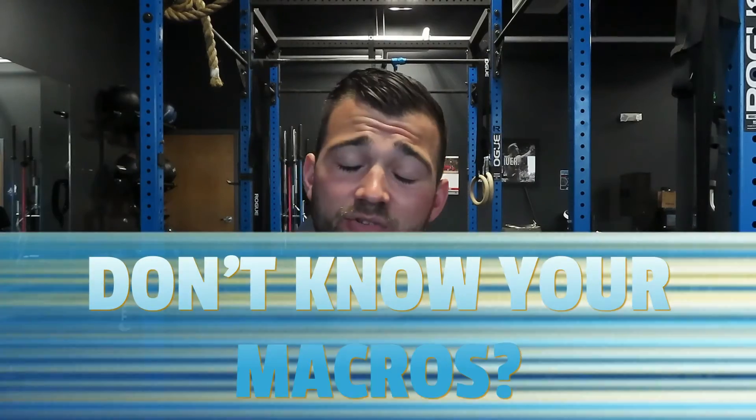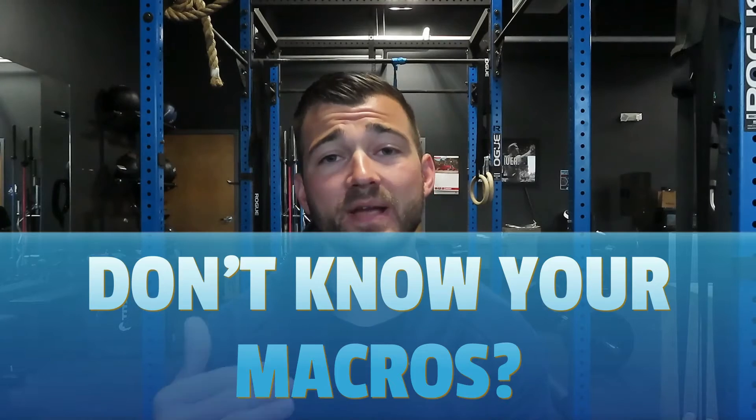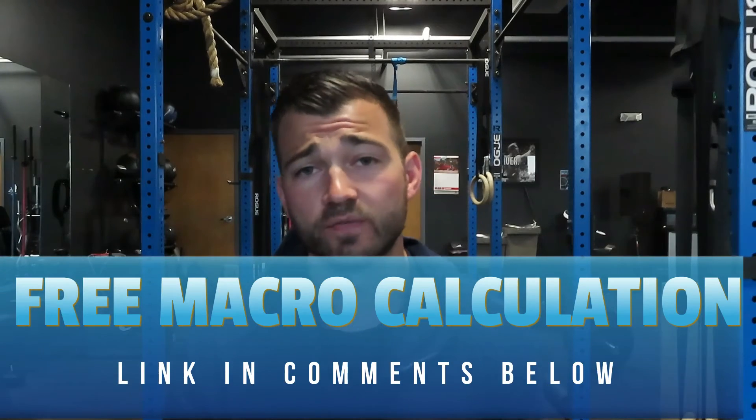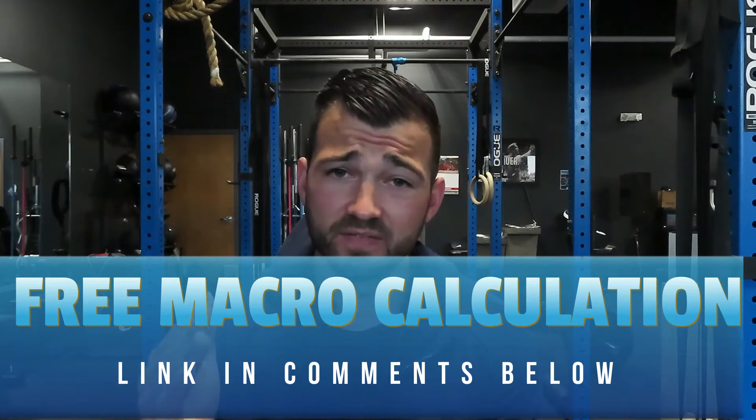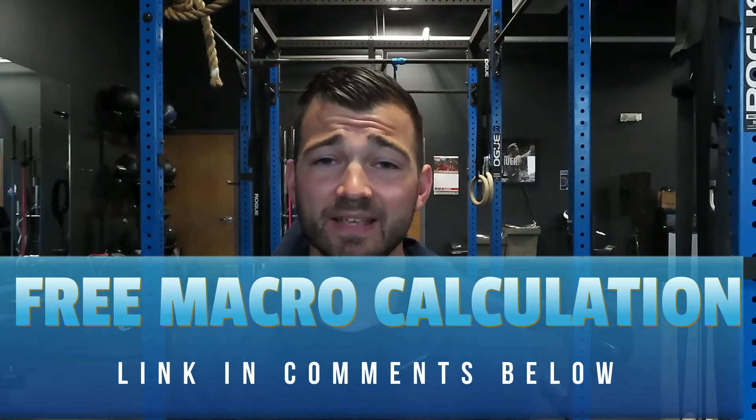If you don't know what your macros are, make sure after you're done watching this video, go down to the comment section, click on that link, fill out a form and I'll get your macros back free. I'll tell you exactly how many carbs, fat, and protein you need to be eating in order to reach your goal. If you are not eating a consistent, specific amount of macros based on you and your goal, it's going to be really hard to get there — you're just going to be spinning your wheels.